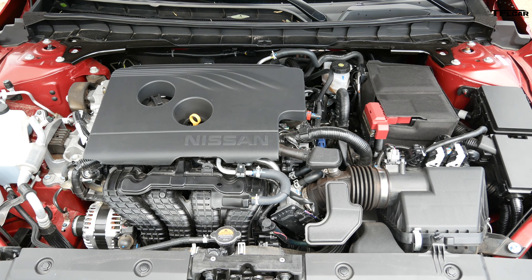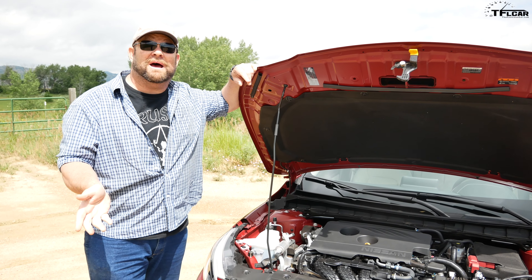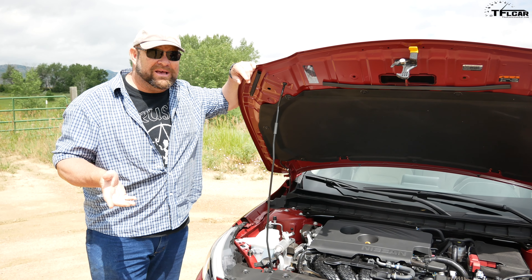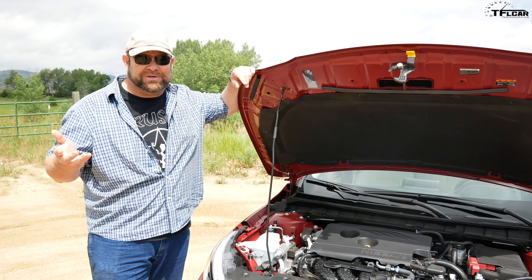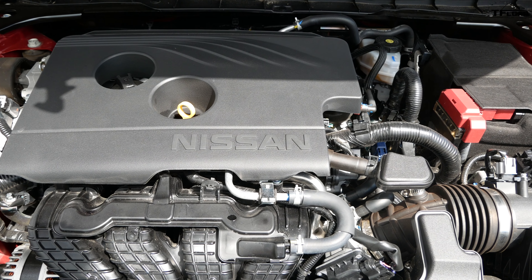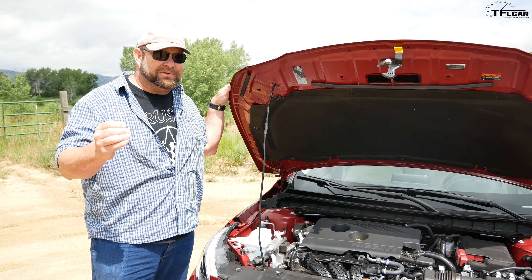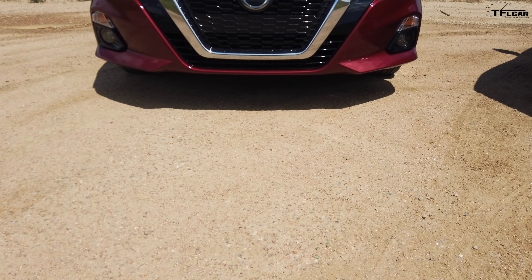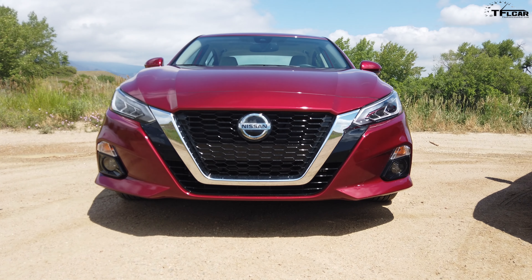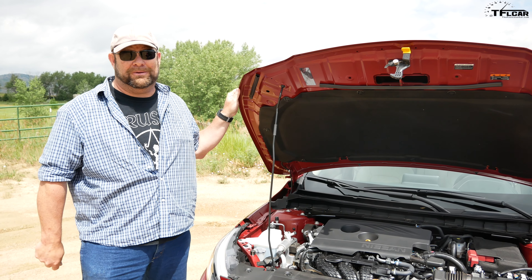What you're looking at here is a 182 horsepower four-cylinder engine. It's a 2.5 liter and it puts out 178 pound-feet of torque. It's hooked up to a continuously variable transmission — the CVT — and it feeds all four wheels. That's right, this has all-wheel drive. You know what else it has? Good gas mileage. Combined 30 MPG. For an all-wheel drive vehicle with a small displacement engine, that is pretty damn good.